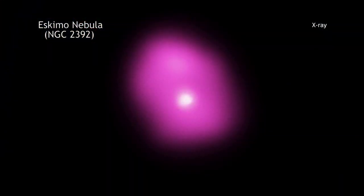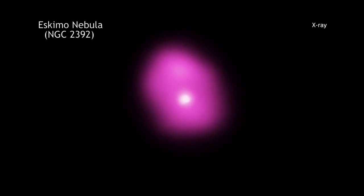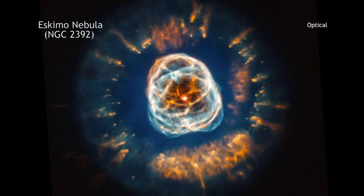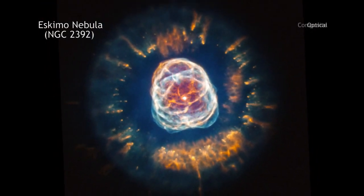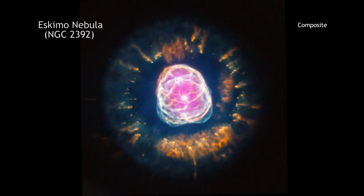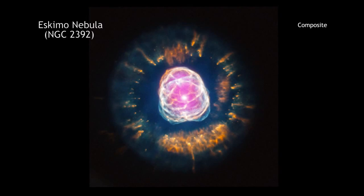X-ray data from NASA's Chandra X-ray Observatory show the location of million-degree gas near the center of NGC 2392. Data from the Hubble Space Telescope reveal the intricate pattern of the outer layers of the star that have been ejected. Taken together, these data from today's space-based telescopes provide us with the spectacular views of planetary nebulas that our scientific ancestors — those who thought these objects were associated with planets — probably could never have imagined.